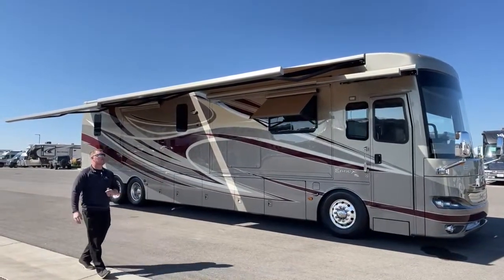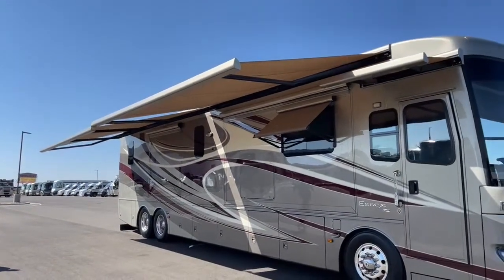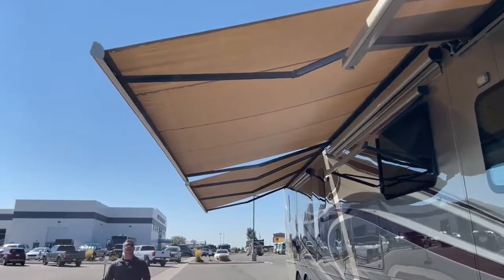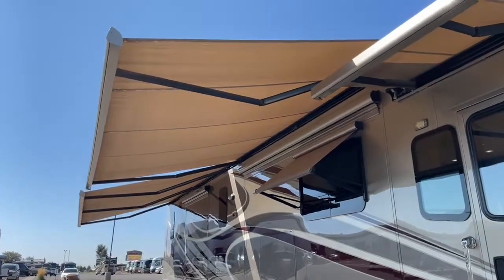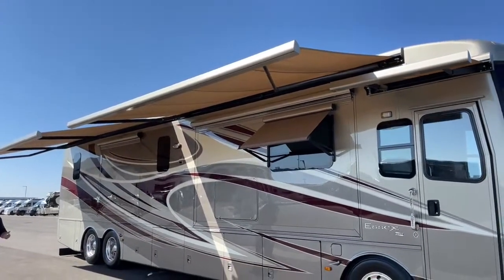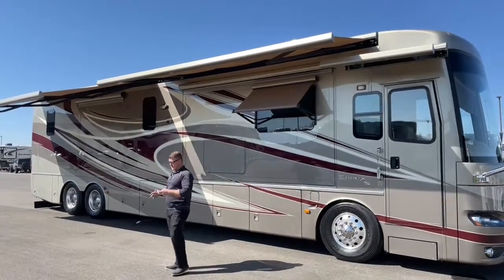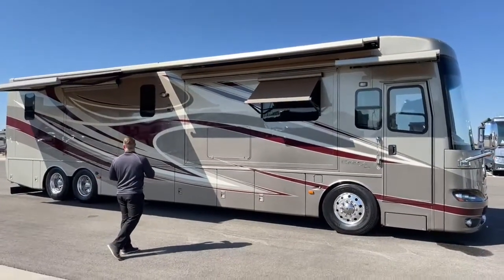So first thing I want to talk about on this 2012 Newmar Essex — as a reminder, in 2012 this was one of the highest-end coaches on the market. We get two Girard Nova awnings with three different ways to control them: a controller down below, a controller inside, and a remote. At the push of a button I can retract these awnings. They are two separate awnings, so we can have one in, one out, both out, or both in. Both awnings also have wind retract, so if the wind picks up they'll suck themselves back in to help prevent damage — not a system you want to rely on, but it's there in case you get in a pinch.